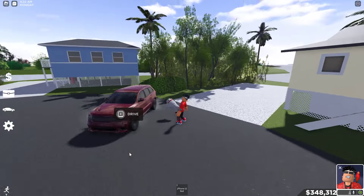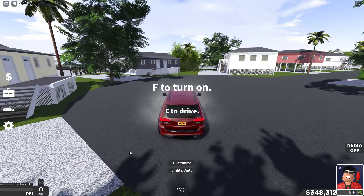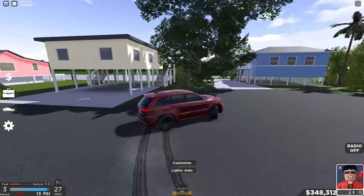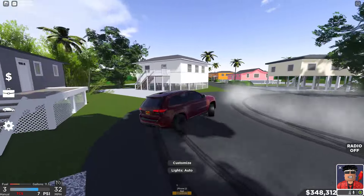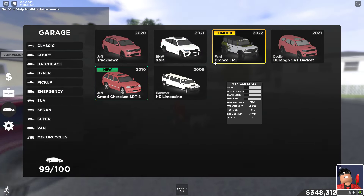I do have a drift Track Hawk though — take a look at this. Such a good drift car. And that's it for my drift SUVs.